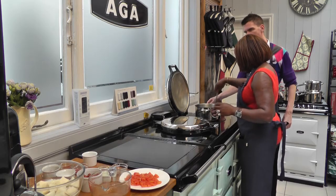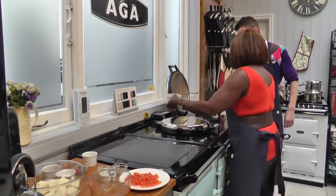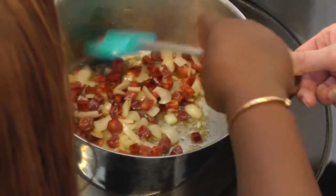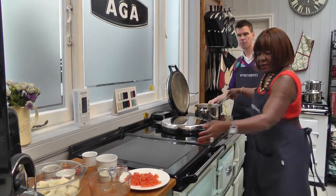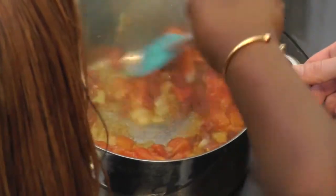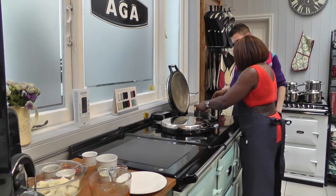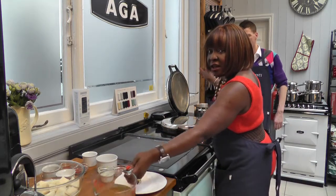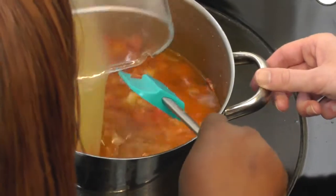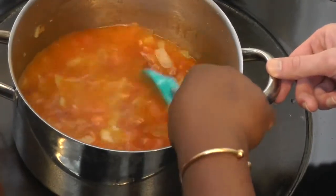The next thing I'll do is add the chorizo. I like chorizo — it cooks down really well. Then I add the tomatoes. That should be enough, and then I add the stock.